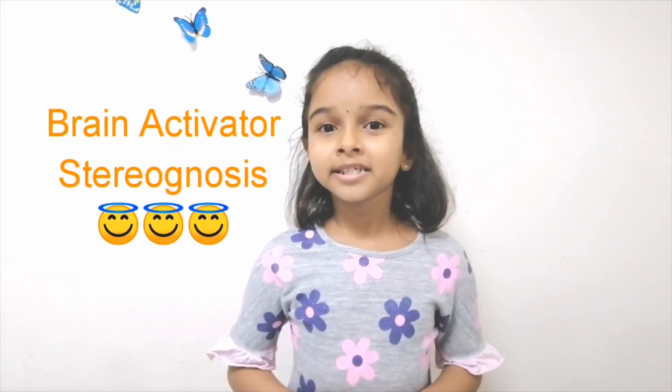Hi everybody! Welcome to Sugar's Delight. Today I'm going to try a brain challenge. It's called stereognosis, which means identifying things with your eyes closed. You can also try this with your kids at home. It's a really fun challenge. I am playing this with full integrity. Let me start.